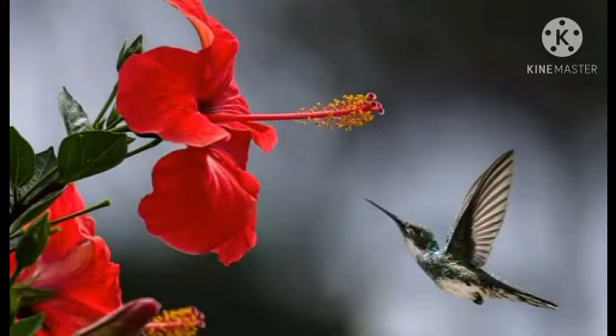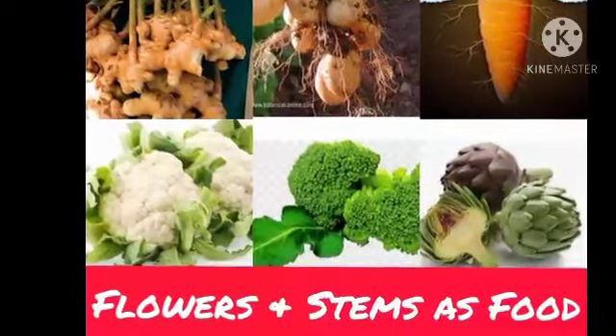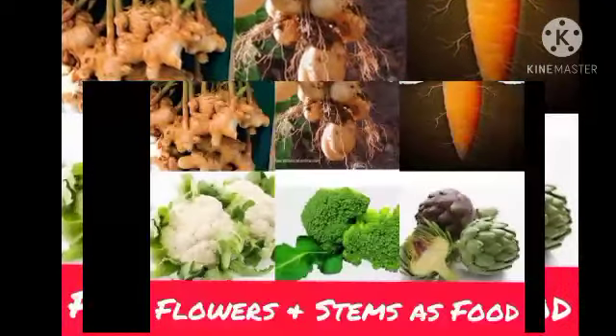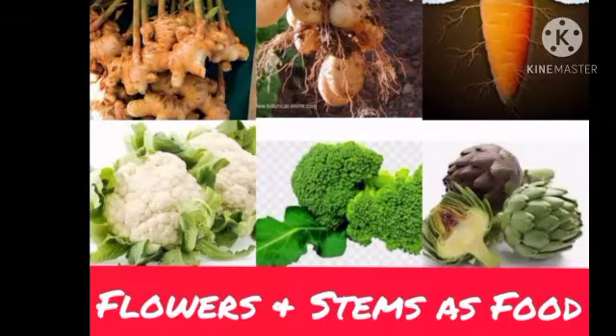Take your textbook, page number 31. Flowers and stems as food. Listen — some flowers and the underground stems of plants are edible as food.